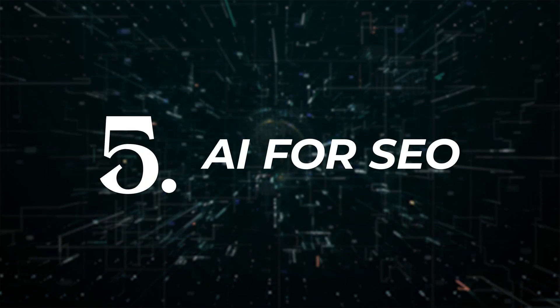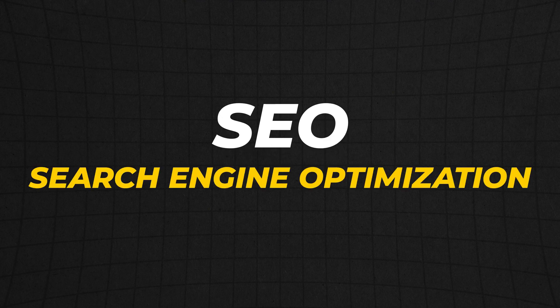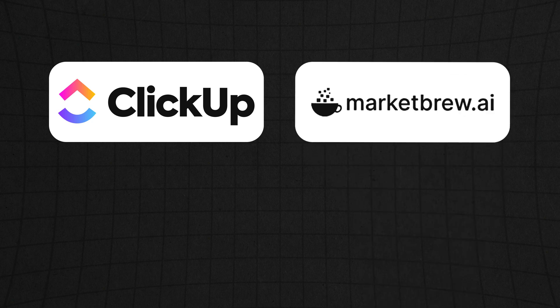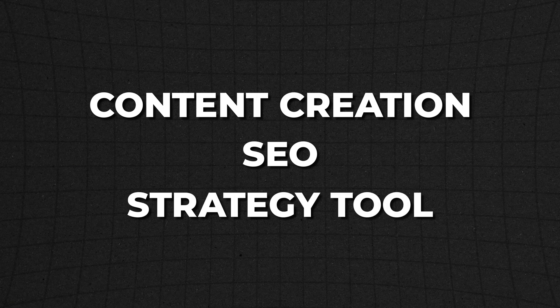AI for SEO is next. SEO means search engine optimization — all that is, is increasing your ranking in Google so it shows up higher on the page. The great thing about these AI SEO tools is that there are so many to choose from: ClickUp, Market Brew, Keyword Insights, Phrase, and more. What's great about a lot of these is that they work in tandem with content creation — it's a content creation, SEO tool, and strategy all in one.